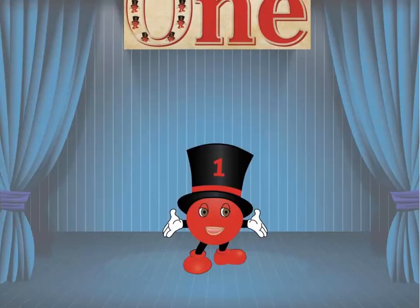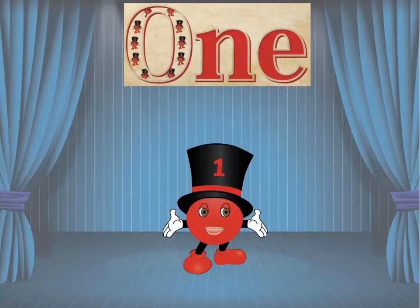Meet the number one. Many rich and powerful people have envied him, wanting to be the one and only. Dream on all you power-hungry people. One will never surrender his position.